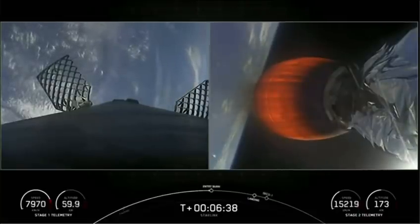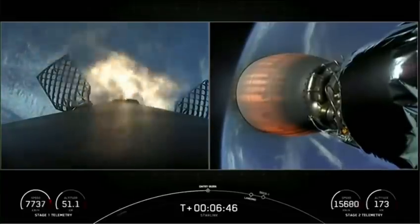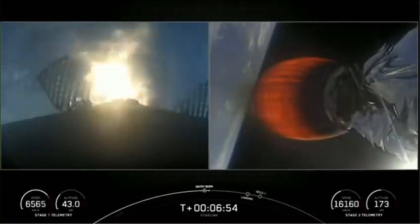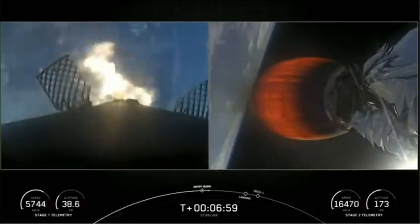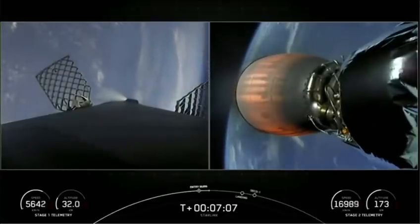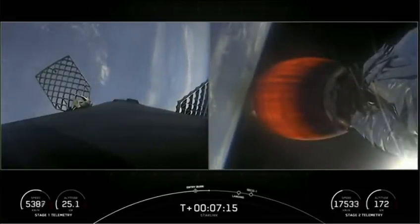Stage one flight termination system has saved. Stage one entry burn startup. You can see the plume of the Merlin 1D engines getting pushed back from how fast the stage is moving, rapidly decelerating. Stage one entry burn shutdown. Successful shutdown of those Merlin 1D engines — the stages continue to follow nominal trajectories.